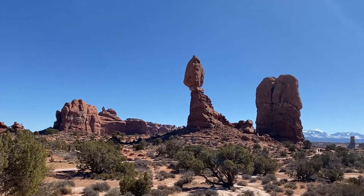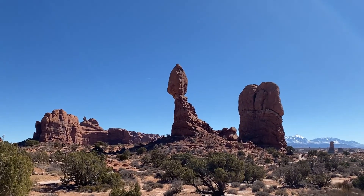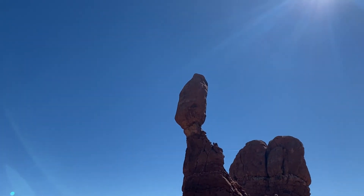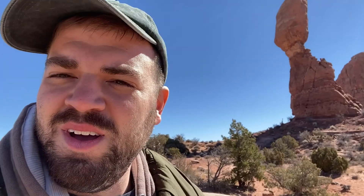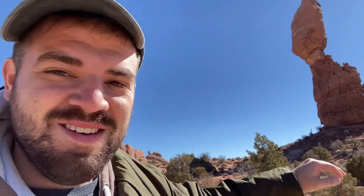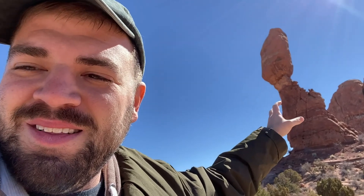Now that's something you see on postcards a lot — that's the Balanced Rock. The erosion over hundreds of thousands of years whittles it down into this little bulbous part at the top, and it just balances like that. That's just wild that something like that can happen naturally.